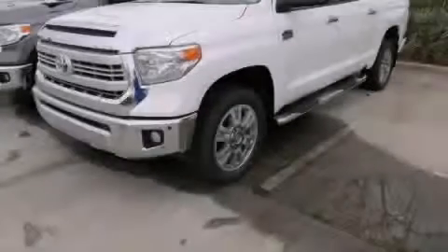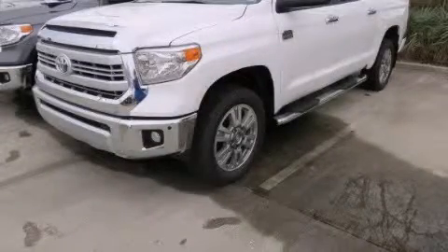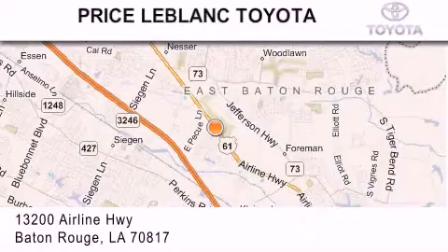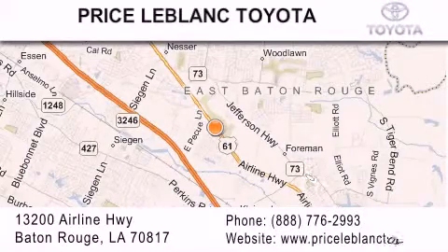Contact us today to arrange your test drive. Thank you for shopping at Price LeBlanc Toyota Scion, conveniently located at 13200 Airline Highway in Baton Rouge.